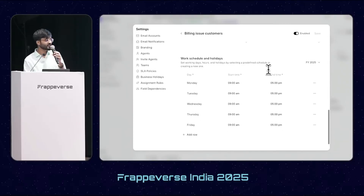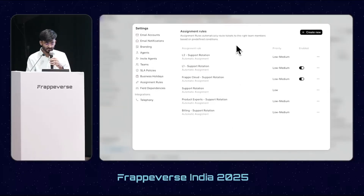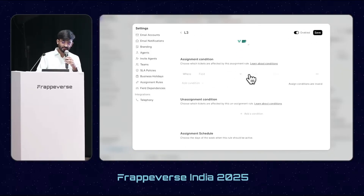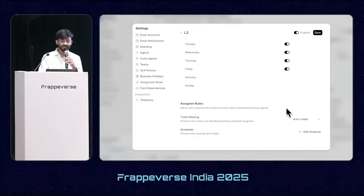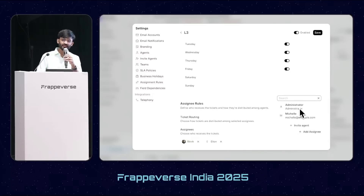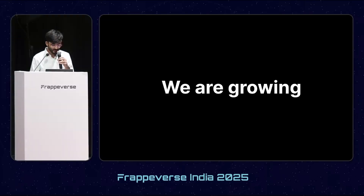We can link that holiday list to the SLA so that whenever a ticket is created with this SLA, the holiday list is applied. Similarly, we have moved assignment rules to the front end. We can create assignment conditions similar to SLAs, select the assignment schedule, choose ticket routing rules — either round robin or workload-based — and add assignees.